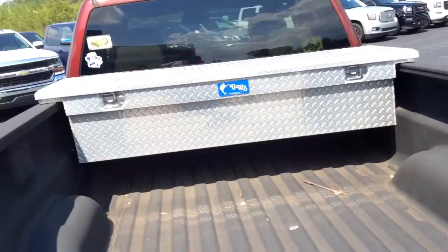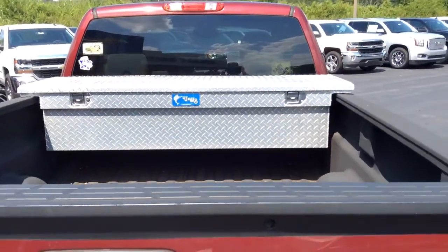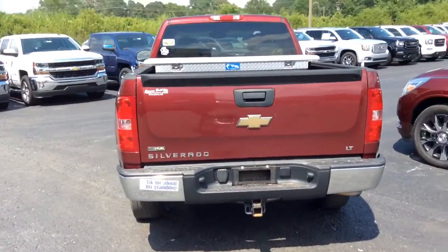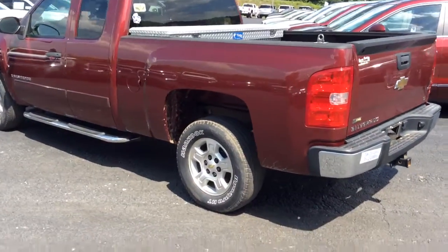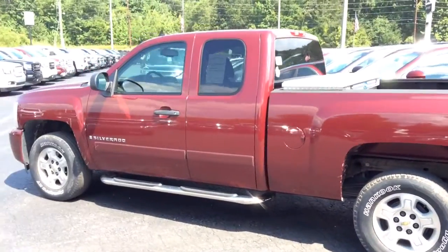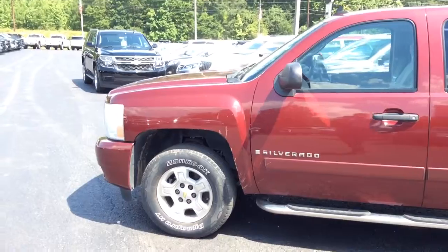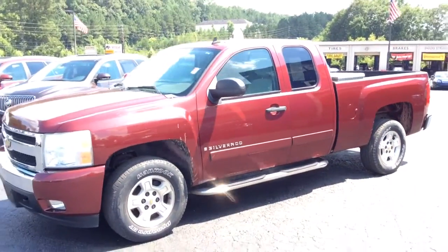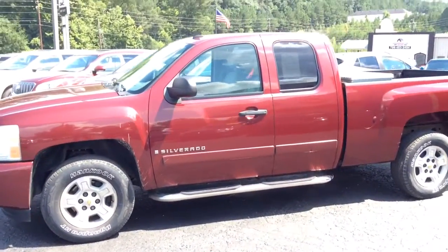You do have a spray-in bed liner from Line-X, as you can tell, along with a toolbox right here, so if you need any storage area, you do have coverage in there. Gorgeous wheels, gorgeous tires. It's got right at a hundred and four thousand miles. It looks to be in great shape — I actually drove it yesterday and had no problems with it.